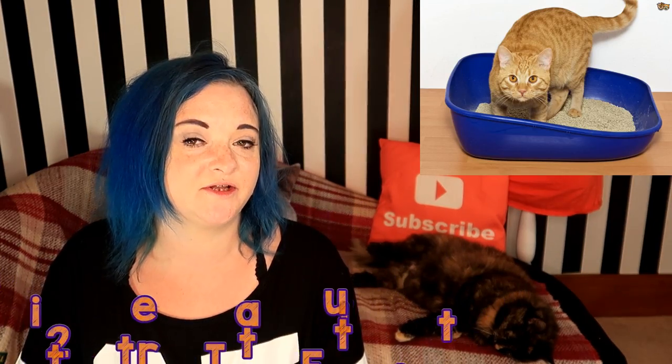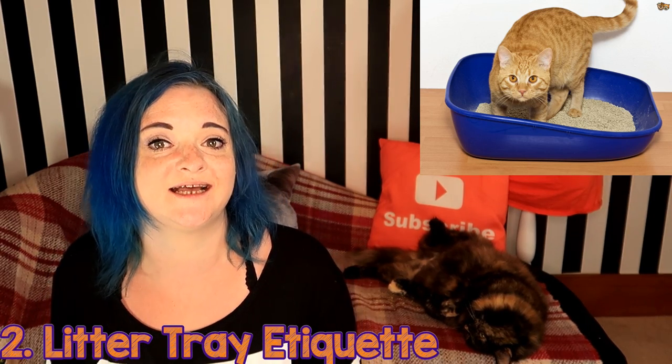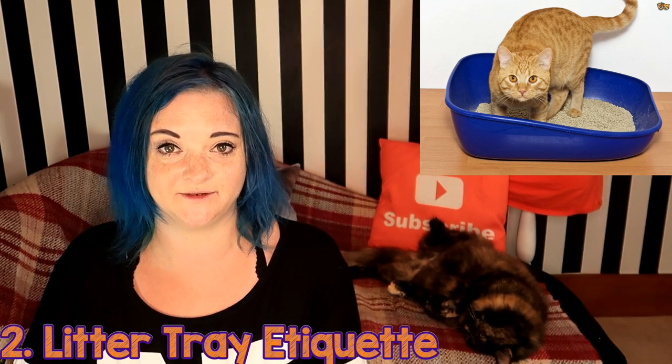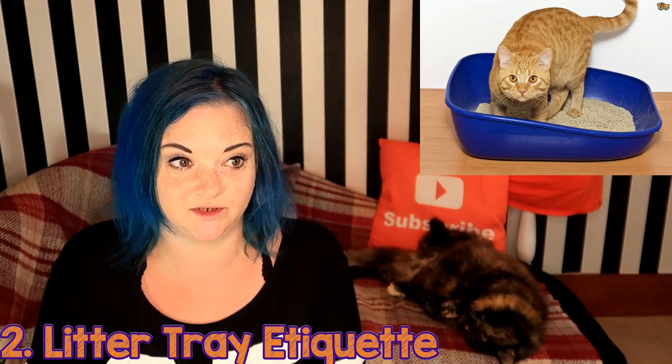Second, you need to make sure their litter trays are good enough. It's best to have two litter trays if you are going away so that your cat has plenty of places to go. Cats are extremely clean animals, and if their litter box hasn't been cleaned out or scooped regularly, they're going to find somewhere else to do their business.